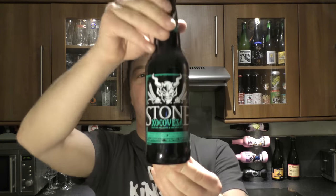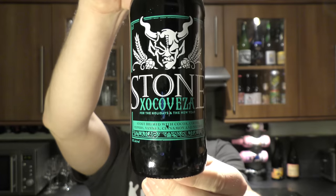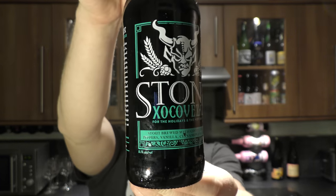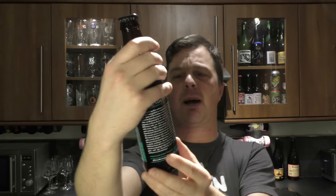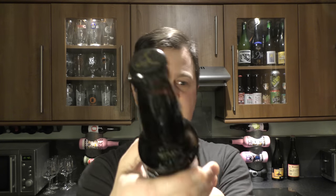It's beer o'clock on Real Oil Craft Beer. Today we've got a beer from Stone Brewing Company — a bottle of their Cocoa Visa. The beer is coming in at 8.1% ABV and it's been brewed with cocoa, coffee, peppers, vanilla, nutmeg and cinnamon. Sounds fantastic. This is the Stone bottle. Let's get the beer out into a glass and see what we get.